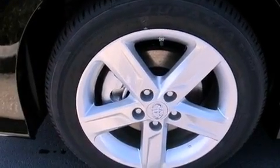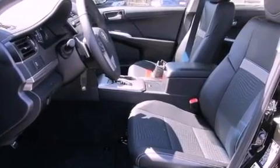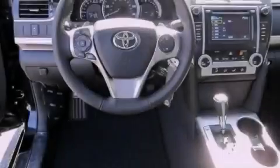A passenger side vanity mirror, a traction control system, an anti-lock braking system, a rear window defroster, and fog lamps.